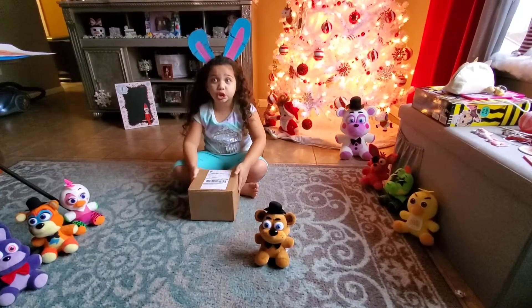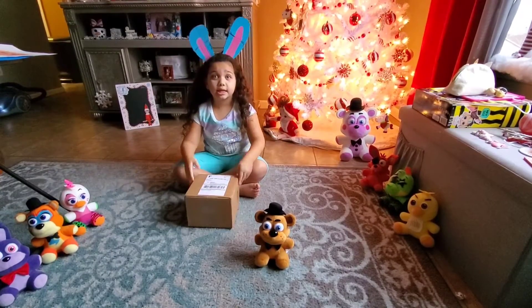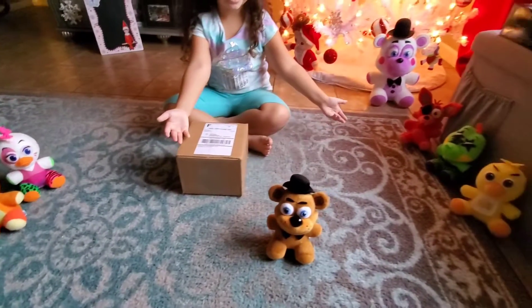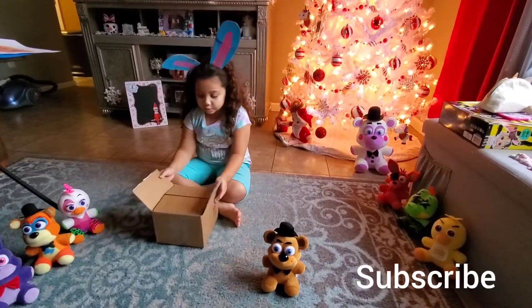Hey Princess fans, this just in — I got a package from Hot Topic! Can you guess what it is? Now you know what it is, here we go, let's see who's inside!